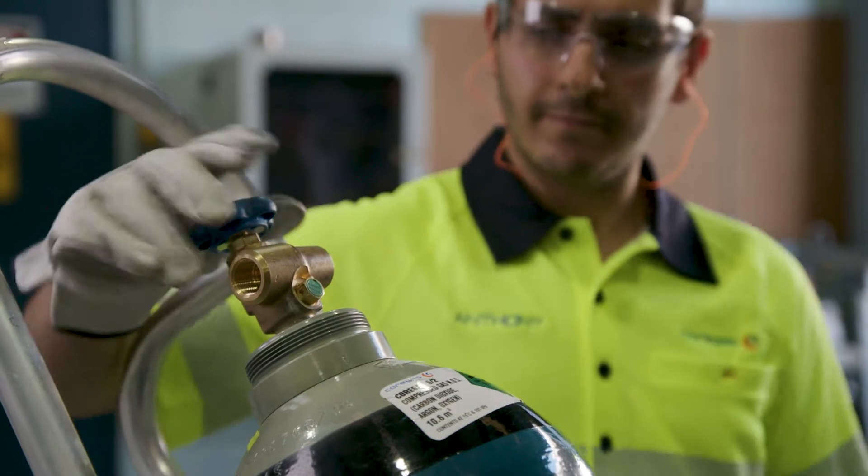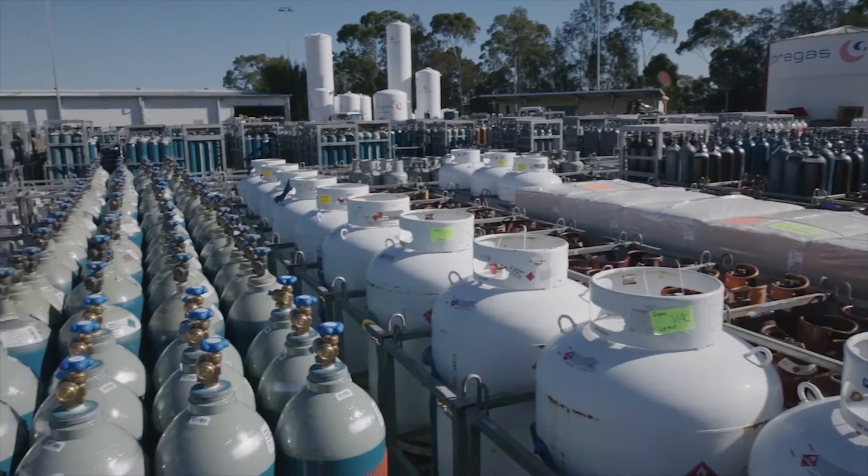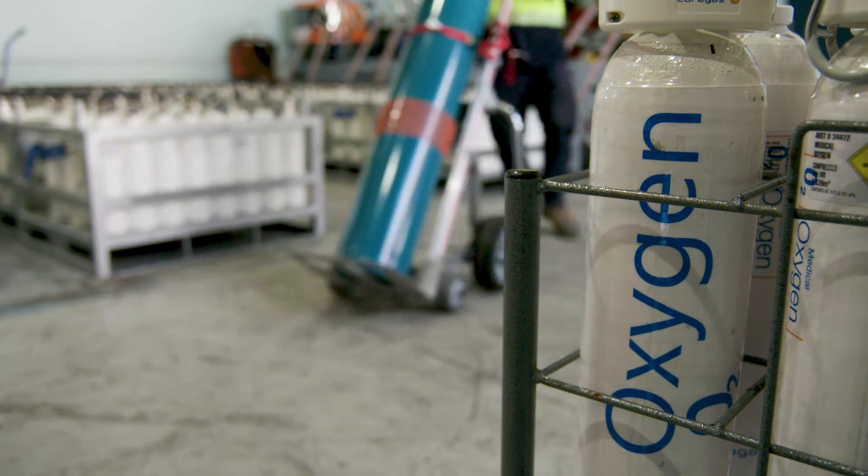At Core Gas, safety is our number one priority. In this video we will provide an overview of how to identify a gas cylinder. Knowledge of gas cylinder identification is crucial for anyone working with gas.